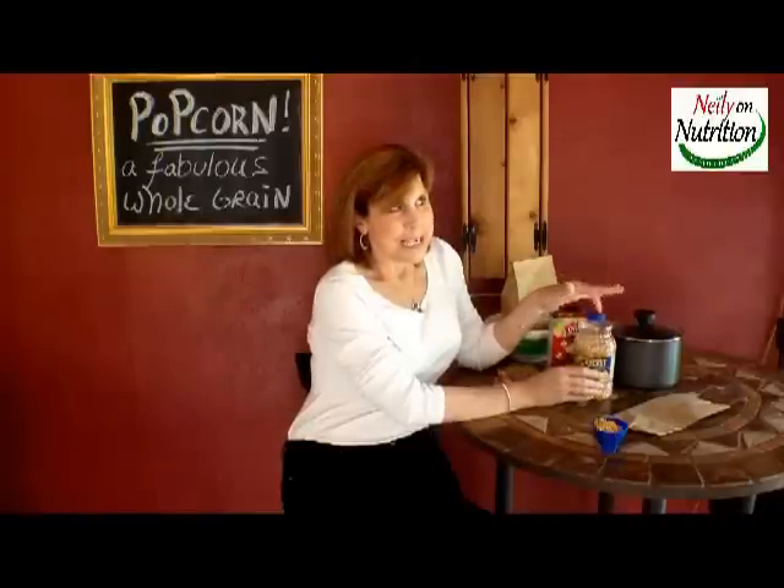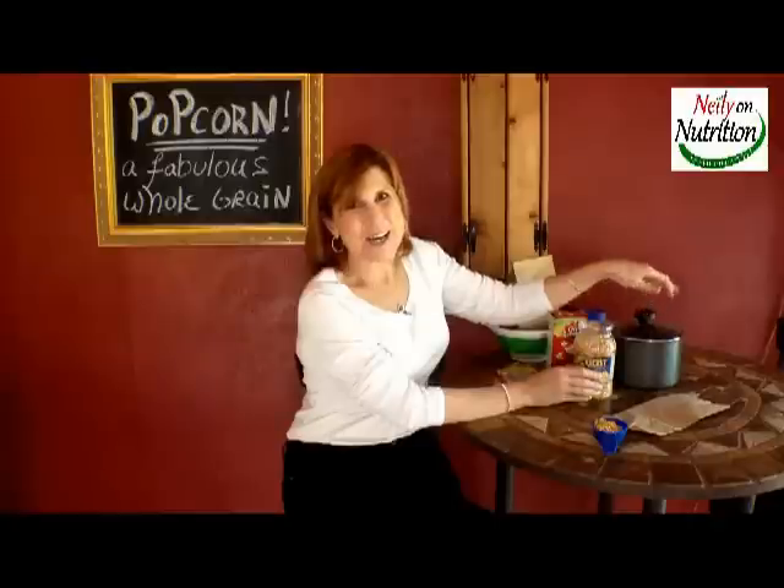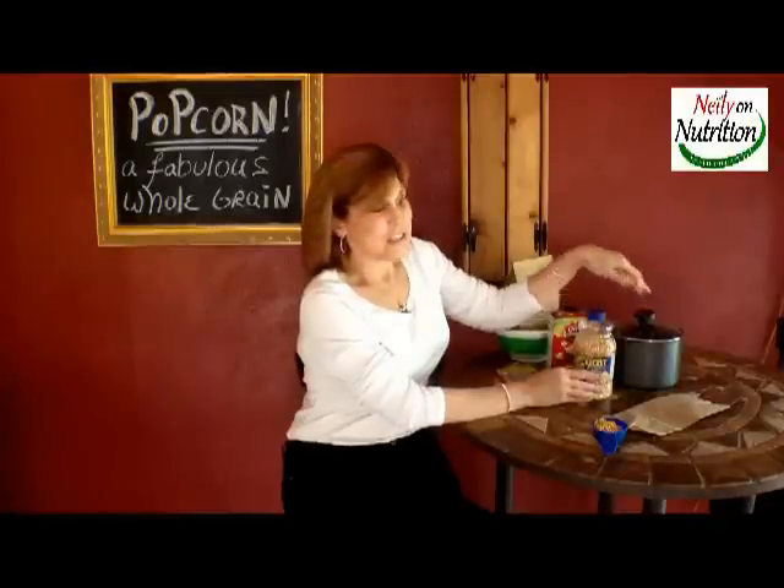When I was growing up — dating myself — we used to make it on top of the stove. Put some oil in and listen to it pop on the stove. Lots of fun.